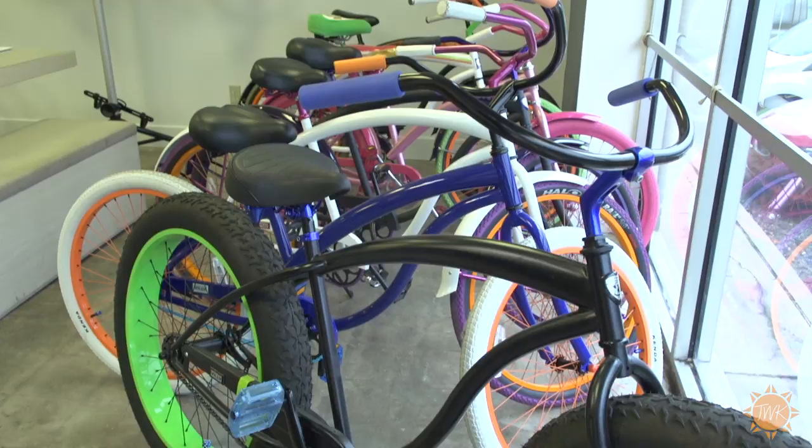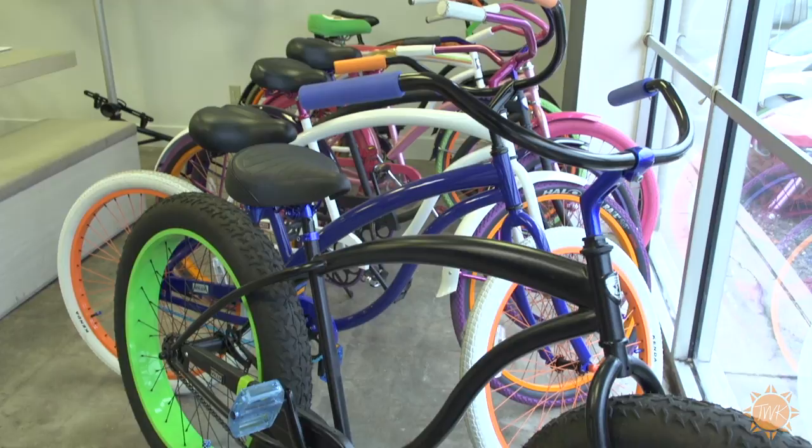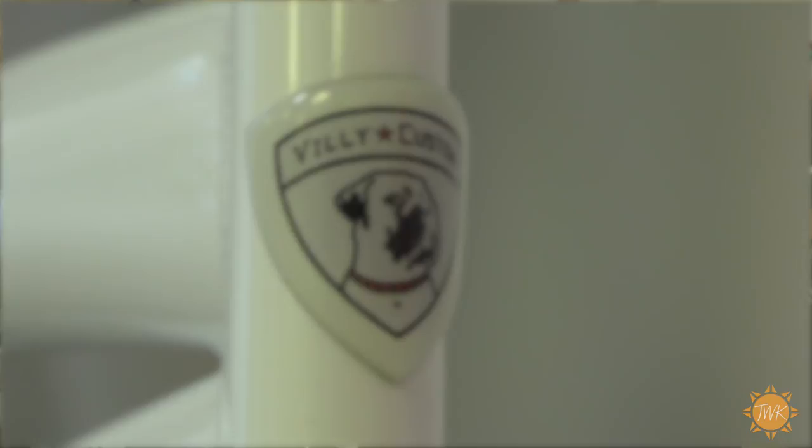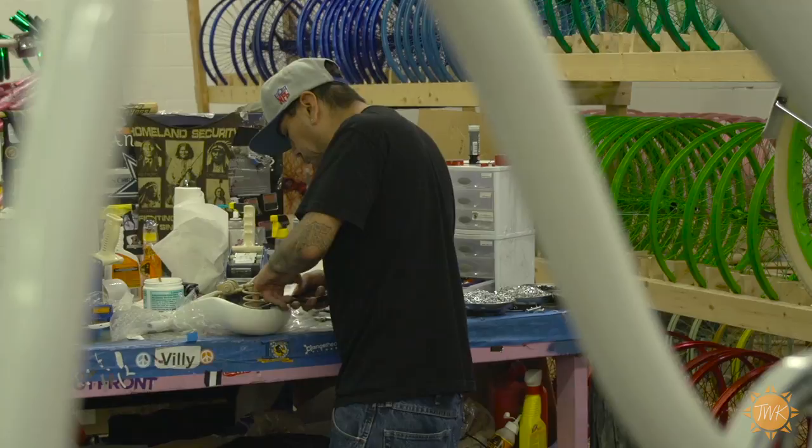We have a lot of different ways to customize the bike — from the tire colors, which we have 14 tire colors, to the wheel colors, which we have endless options. The grips, the handlebars, the seats. We make all of our custom badges by hand. These are all aluminum. They're beautiful. We take customization to the top level, which nobody else does, and that's what makes our brand so great.